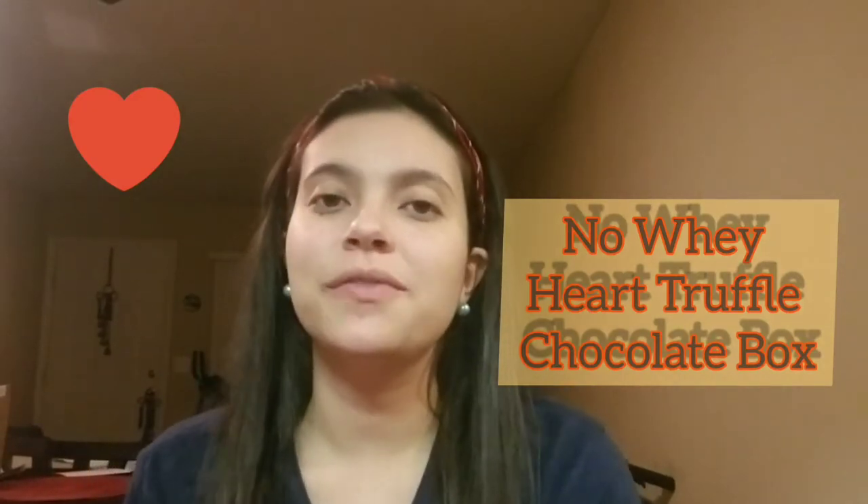Hey guys, welcome back to my channel! Thank you so much for returning and watching my video. In today's video I'm going to be reviewing the No Way Chocolate Heart Truffle Chocolate Box. I entered a giveaway on Instagram and I won — it was a Christmas one, but they decided to send me the Valentine's Day edition. It's going to be a small unboxing; I already took it out of the cardboard box but we're going to be opening it together. Don't forget to like, comment, and subscribe!